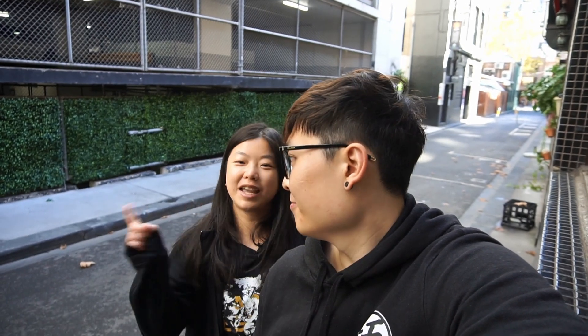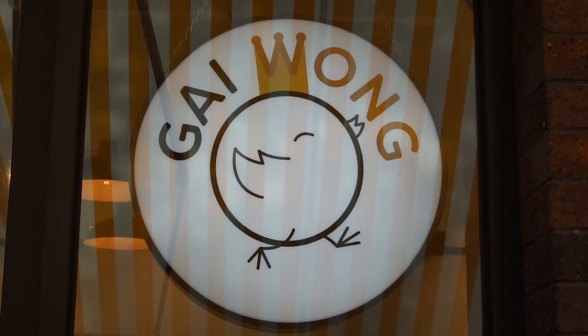Hey guys welcome back to our channel, it's Billy and Jing! Today is going to be an amazing day because we will be eating Malaysian food for the whole day. Join us for breakfast, lunch, and dinner — all Malaysian food, all around Melbourne. There are actually a lot of really good Malaysian restaurants here in Melbourne.